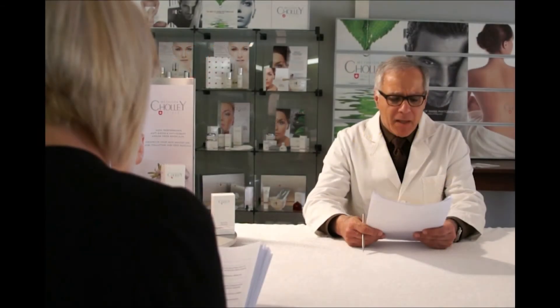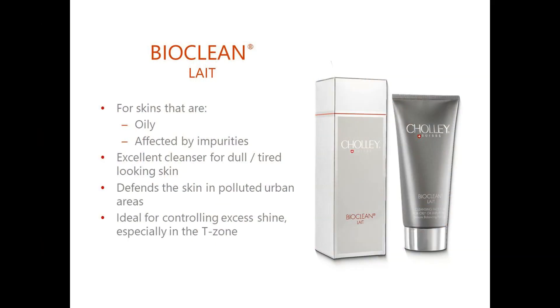Use BiuClean Lay when the skin feels oily or is affected by impurities. It is also excellent for skin that appears dull and tired. It is especially recommended as a cleanser for polluted urban environments, and for oily and impure skins with a tendency to oiliness in the T-zone area, where it is excellent for controlling excess shine.